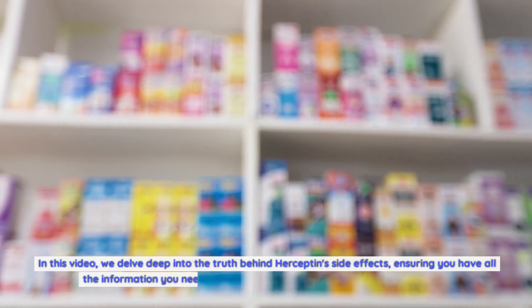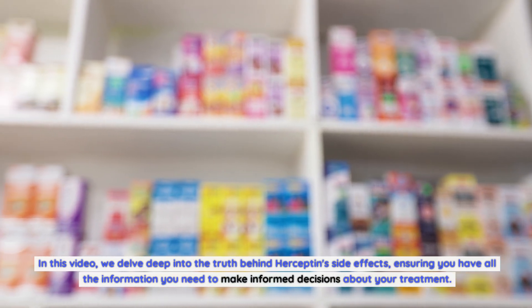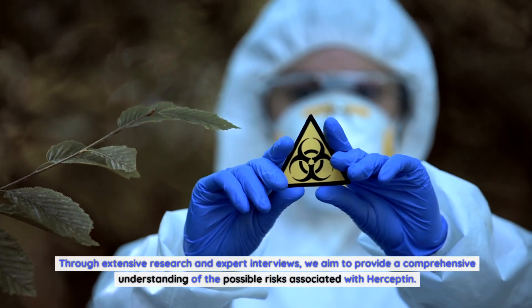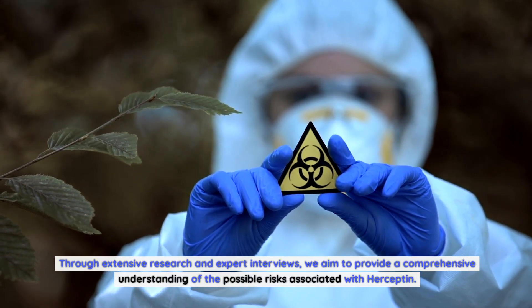In this video, we delve deep into the truth behind Herceptin's side effects, ensuring you have all the information you need to make informed decisions about your treatment. Through extensive research and expert interviews, we aim to provide a comprehensive understanding of the possible risks associated with Herceptin.